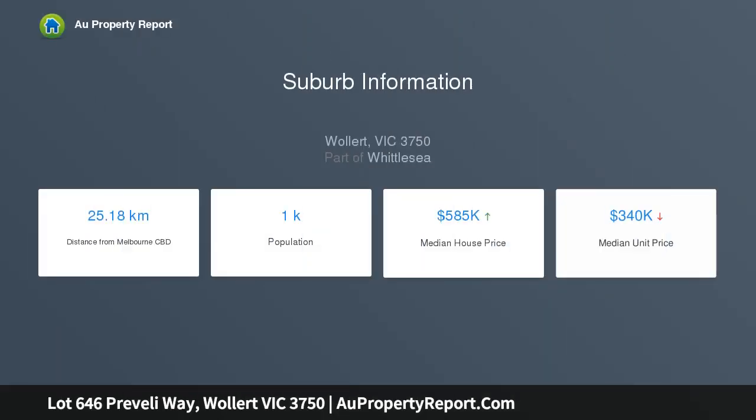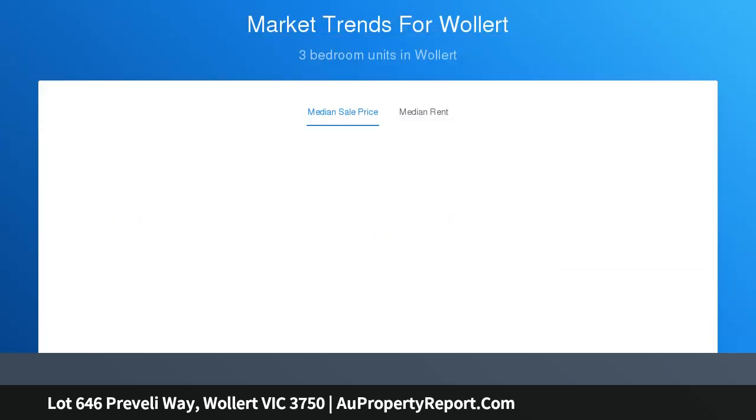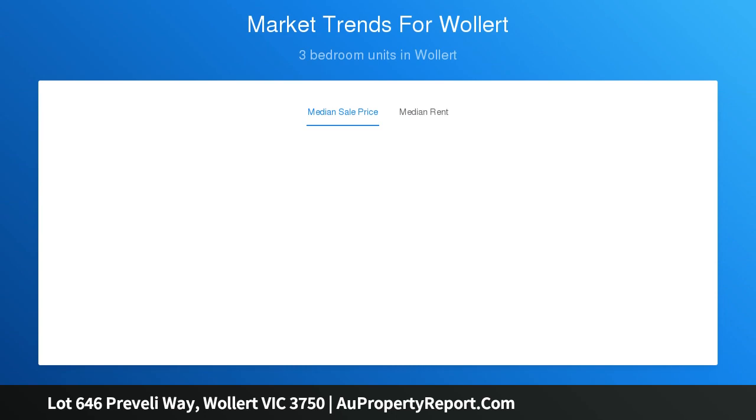Ideally positioned near the picturesque wetlands reserve, this home and land package is also a short walk from the neighbourhood park, future town centre, and two planned schools. Plus, enjoy the exclusive residents club with swimming pools, gym, venue space, café, and more.